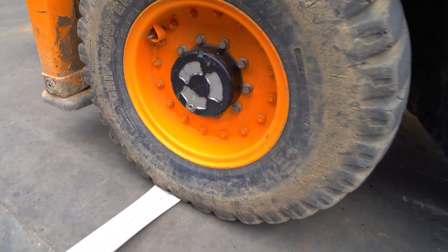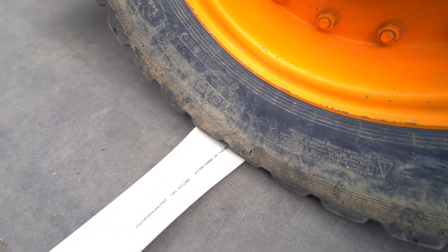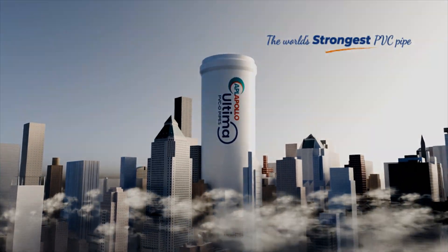These tests are a testament to the exceptional strength and resilience of PVC O-Pipes. APL Apollo PVC O-Pipes — the world's strongest PVC pipes.